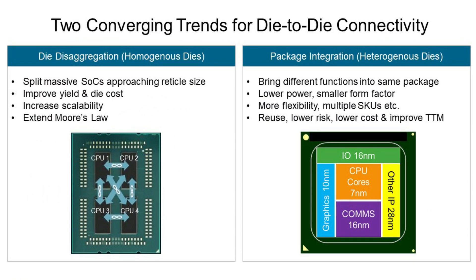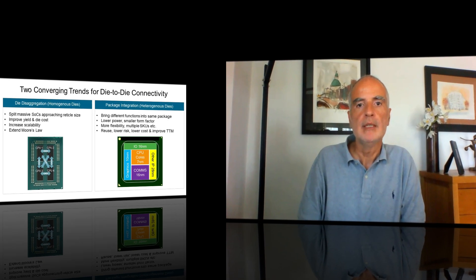One of the most interesting trends that is gathering significant market traction is the splitting of the SOC into multiple chiplets that are integrated in the same package, either for performance scaling purposes or simply to adopt optimal process nodes for different functions within the SOC. At Synopsys, we are deeply invested in supporting our customers as they follow down this path for their next products.